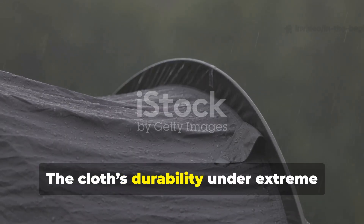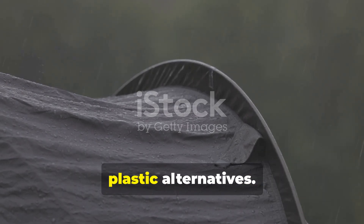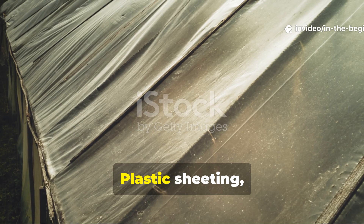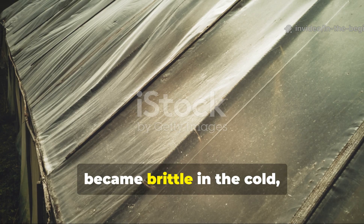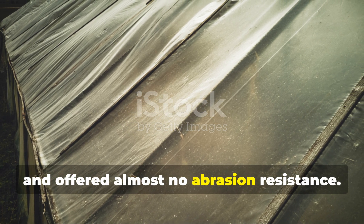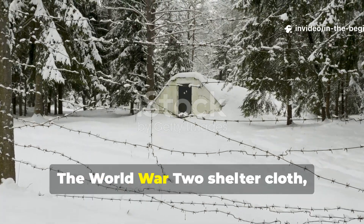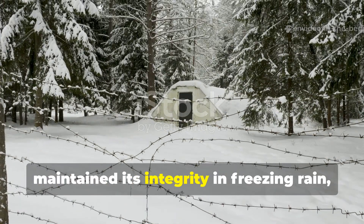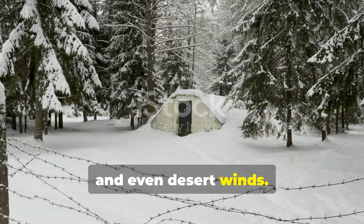The cloth's durability under extreme conditions really set it apart from plastic alternatives. Plastic sheeting, especially those early versions, became brittle in the cold, tore easily in the wind, and offered almost no abrasion resistance. The World War II shelter cloth, on the other hand, maintained its integrity in freezing rain, snow, and even desert winds.